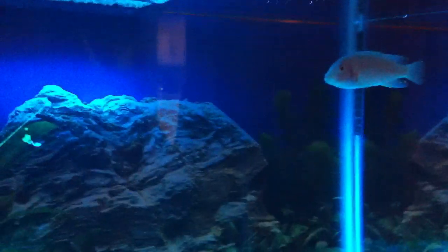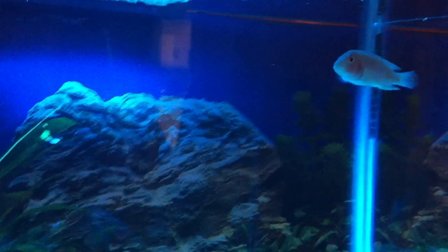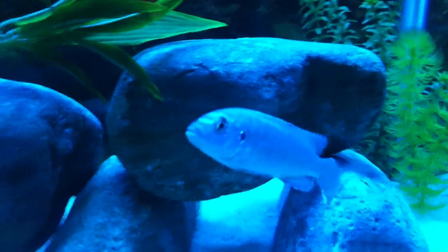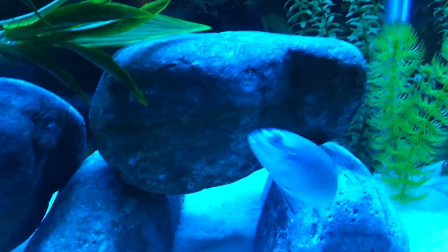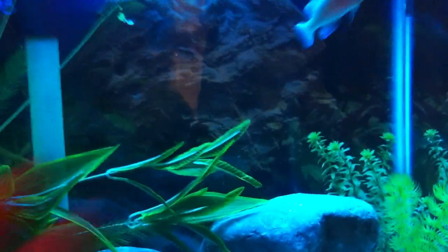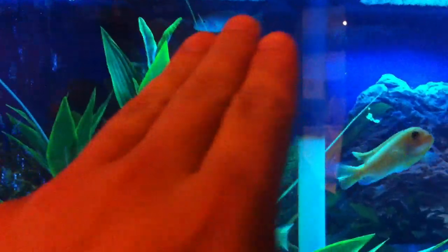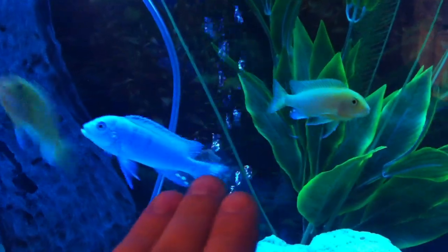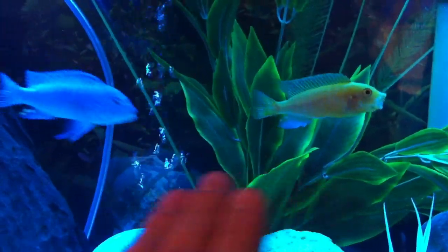We've got an albino with the red eyes and everything up there. He kind of keeps to himself and stays hidden — they pick on him a little bit. This guy can get stripes and gets real dark gray stripes whenever he wants, and he's got a gray bar that runs down his side. If any of you guys know much about these, let me know or maybe point me to the right resources, because I don't know a whole lot about what I have.